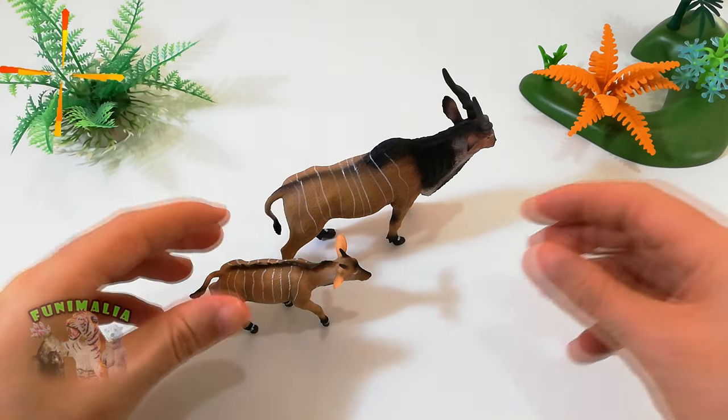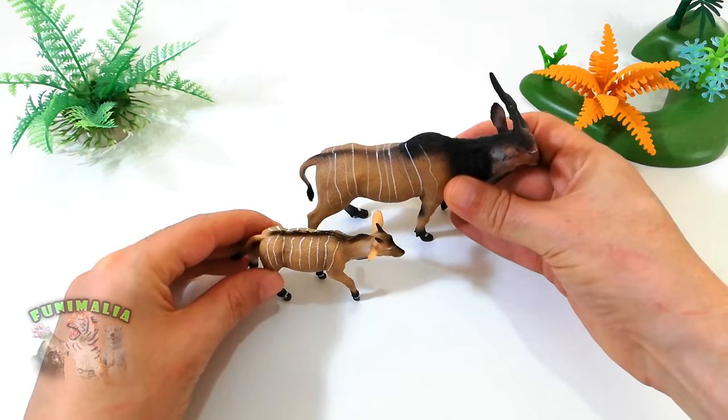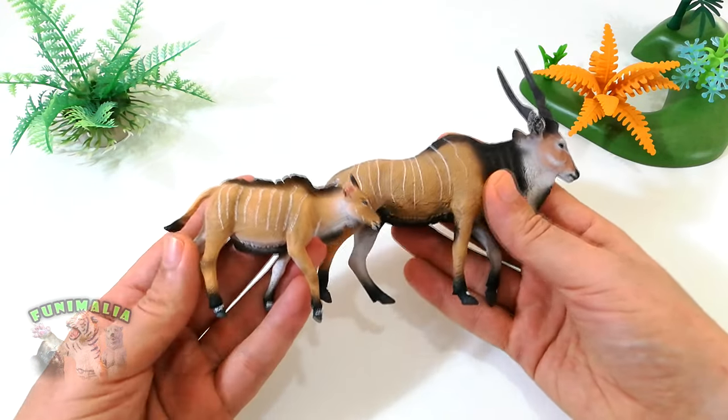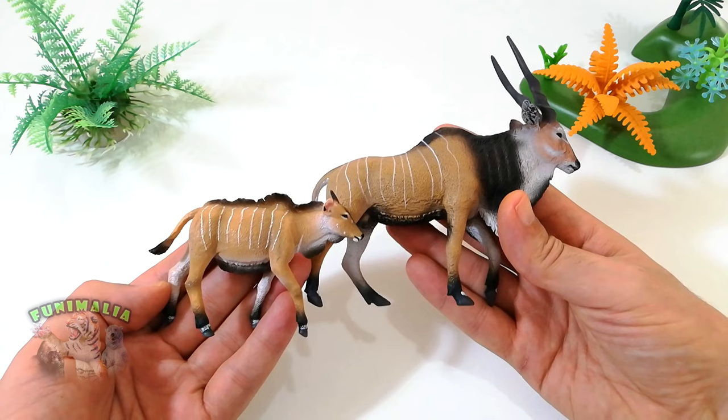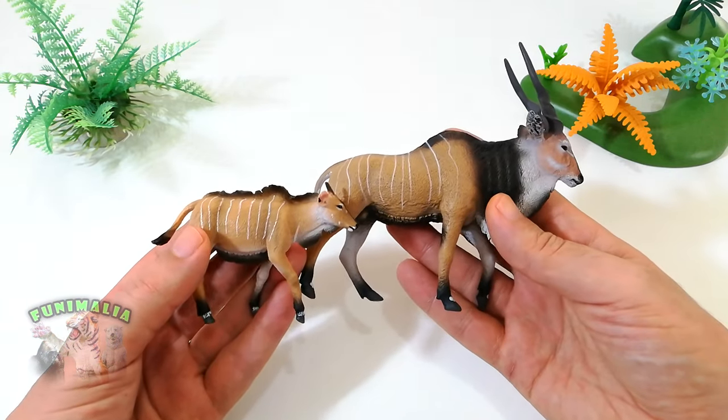With this review covering the largest of the antelopes, the giant eland, Taurotragus derbianus. These 7 to 9 feet tall bovids roam central and western Africa, grazing and browsing on plants that other antelopes cannot.